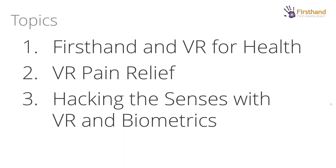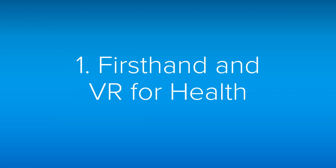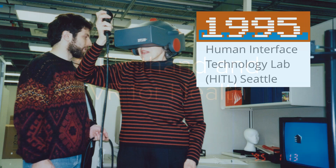Firsthand in VR for healthcare. This is a picture of me in 1995 when I got my start in virtual reality — and that is my mother wearing a seven and a half pound helmet. Back in the day, a mobile VR system required two people to pick it up and put it in the van. I got my start at the Human Interface Technology Lab — the HIT Lab — in Seattle at the University of Washington. This was a really exciting time to try this budding new technology and apply it to areas of education and health.